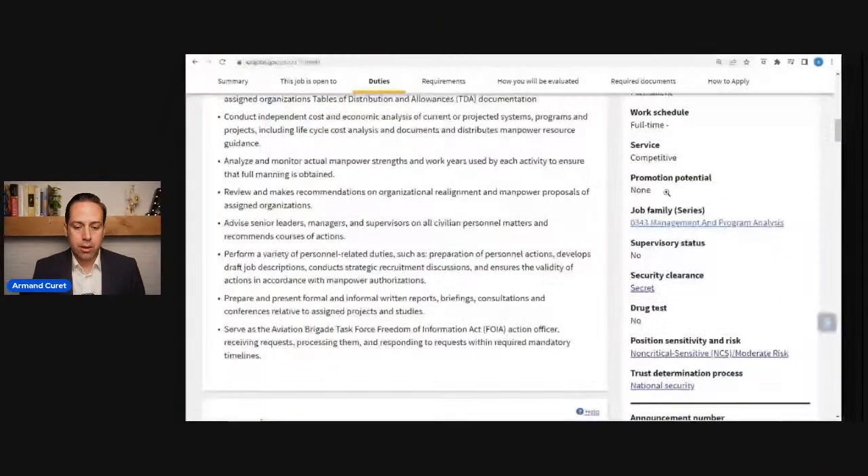Another way to find out is to look at the job announcement and scroll down. You should see a section for security clearance — it might say 'secret,' or 'other.' Then there's position sensitivity and risk, which would say low, moderate, or medium risk. And there's also the trust determination process. Look at those three sections to figure it out. You can also contact a human resource specialist and ask what level of background is required for the position.